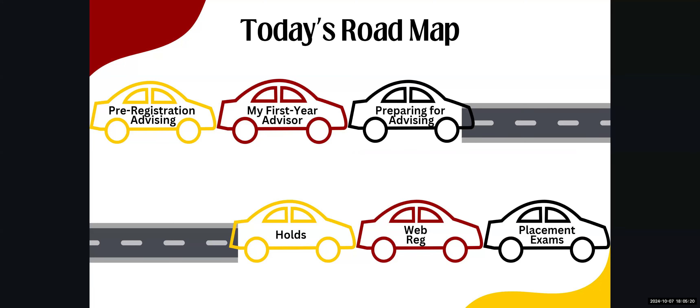Here's an overview of what we'll be covering today. First, we'll begin with pre-registration advising — what it is and what to expect. We'll also discuss your first year advisor, how to find out who they are, and where to learn more about them. Then we'll cover the appointment scheduling process and the steps needed to secure a pre-registration appointment. Following that, we'll discuss how to prepare for your appointment, including how to navigate your STARS report, check for any holds, and what questions to ask your advisor.